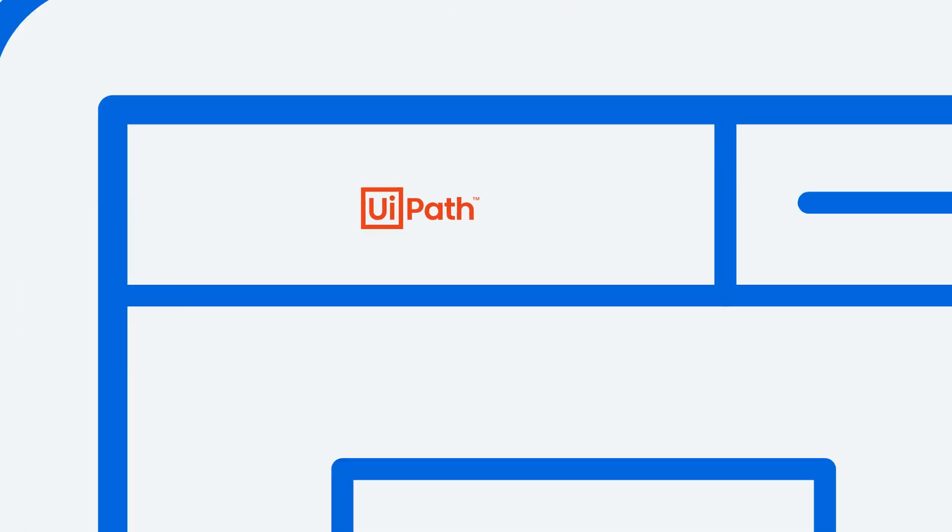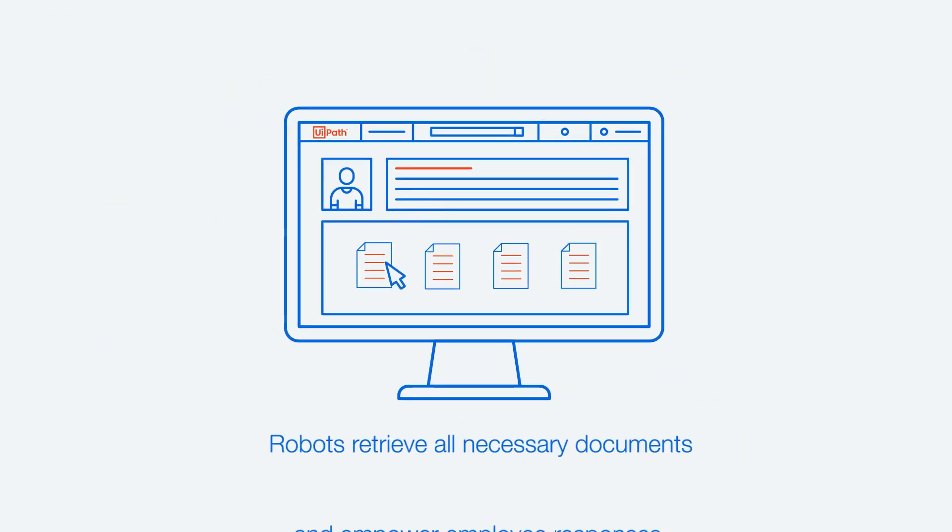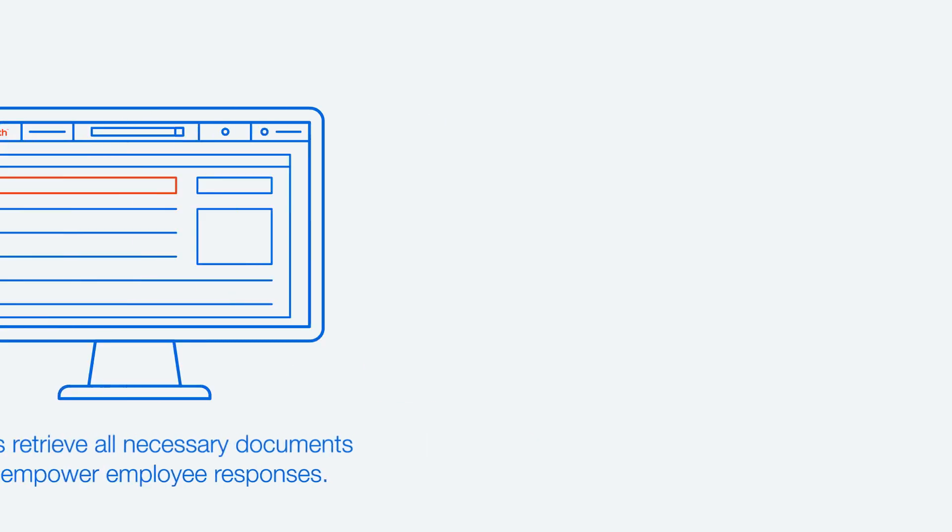Finding the best solution for a contact often means pulling up information on both customer history and the product. With UiPath, attended robots can automatically retrieve all necessary information within seconds, as well as new data feeds, empowering the employee to give a well-informed and quick response to any contact.